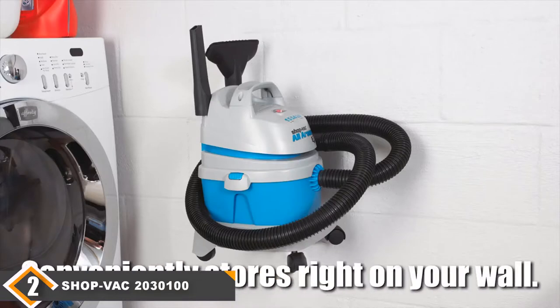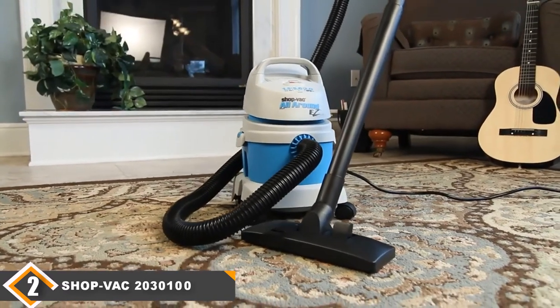It's light enough that you could carry it with one hand and hold the hose with the other, but that's awkward. Still, for the price, it would be hard to find a competing model that works this well.